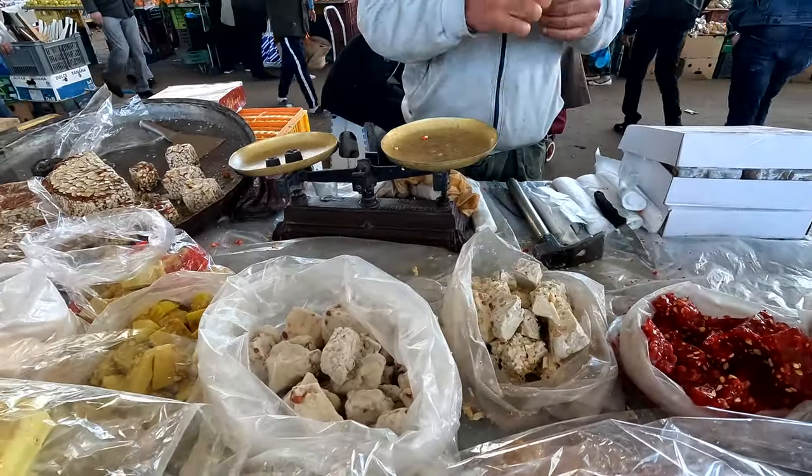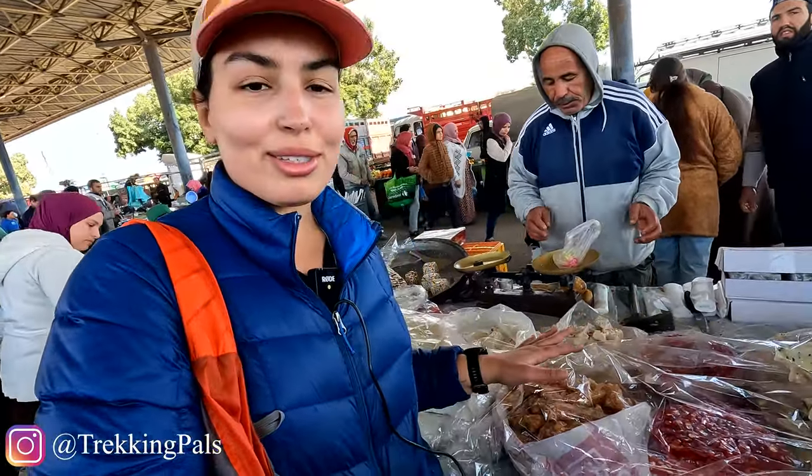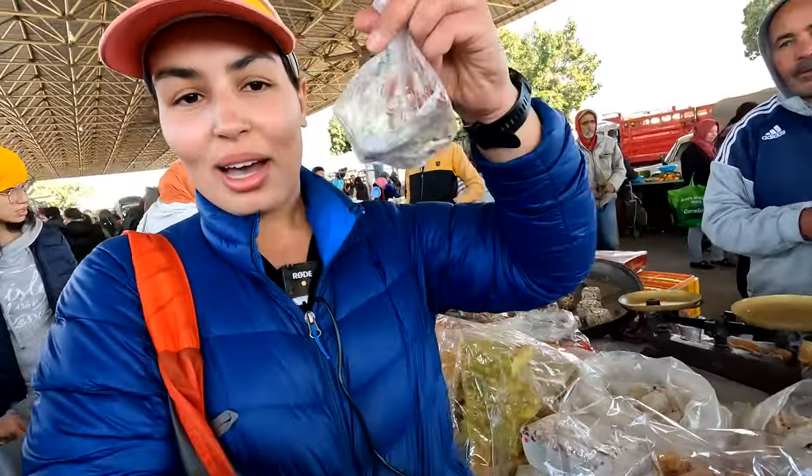I just had some of the sweets here. This is pretty common in rural markets all around North Africa — we have the same in Morocco as well. I just got a bunch for myself and I'm very excited to try them.